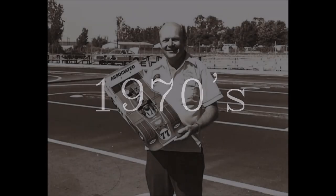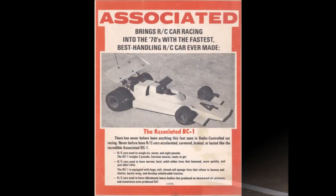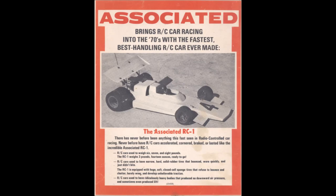In the early 1970s, Roger got a new partner in his business. His name was Gene Husting. Associated, at this time, had six employees. In 1972, Roger won the Roar Nationals with the RC1.